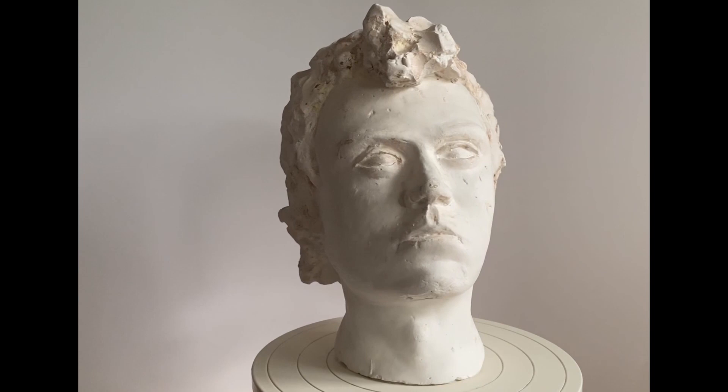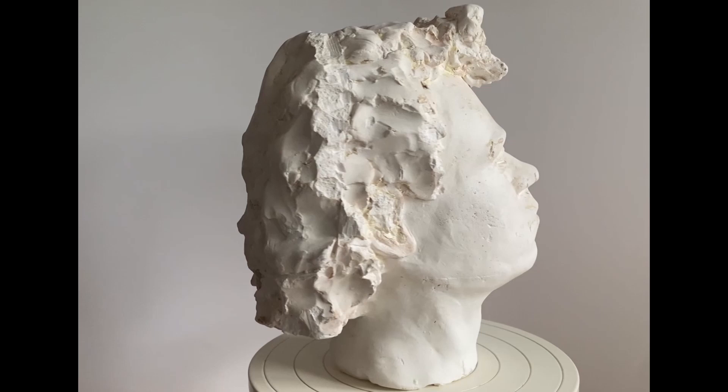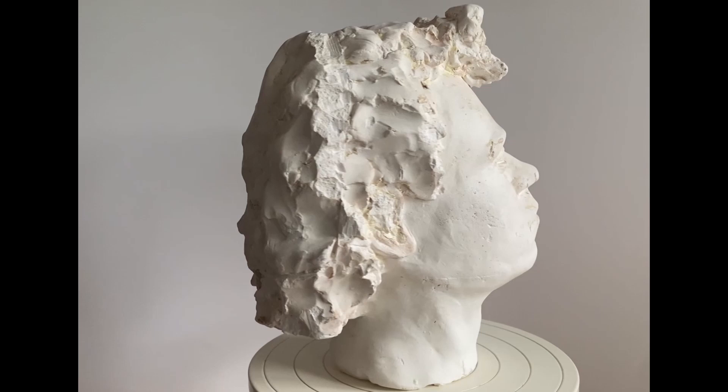My earliest memory of working with clay — something that inspired me to keep working with it — was at my first art college. We were tasked with a project of making a sculptural bust of other students' heads, and that's something that really stayed with me through all the years when I hadn't touched clay.